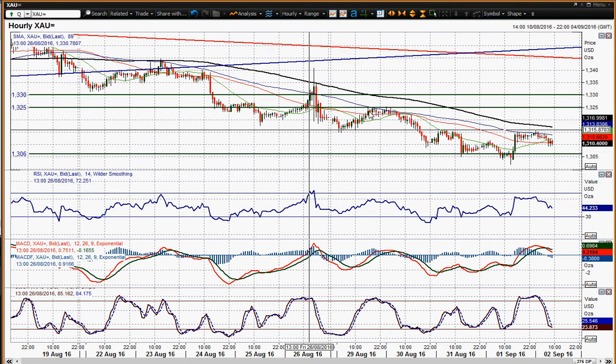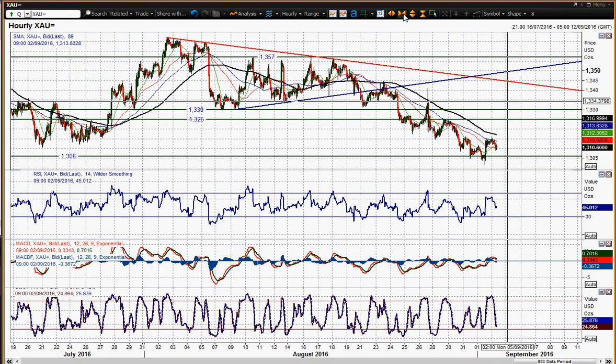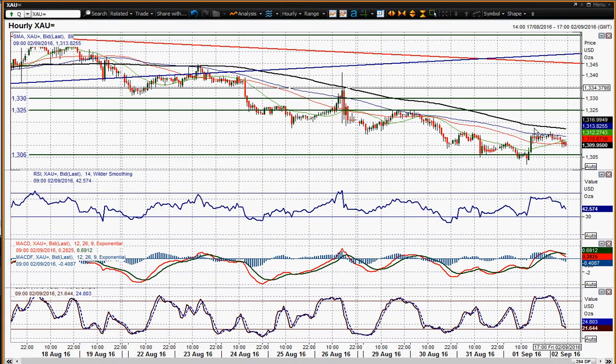You'd also challenge the 1325 resistance again — old support becomes new resistance. 1325 is a bit of an old pivot level. So a few levels there on the hourly chart you can look at, but certainly a move above 1325 would be returning to a more bullish outlook on gold near term. The reaction of support around 1300 to 1310 has been relatively positive so far.